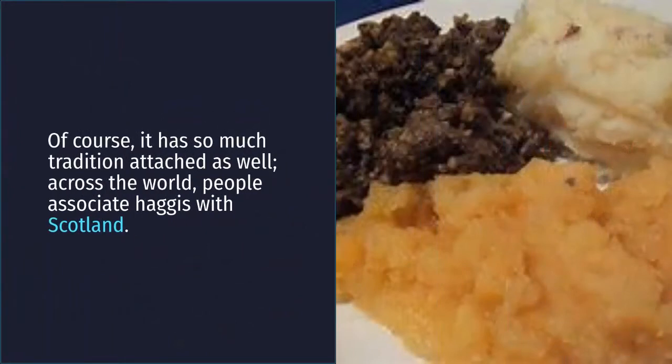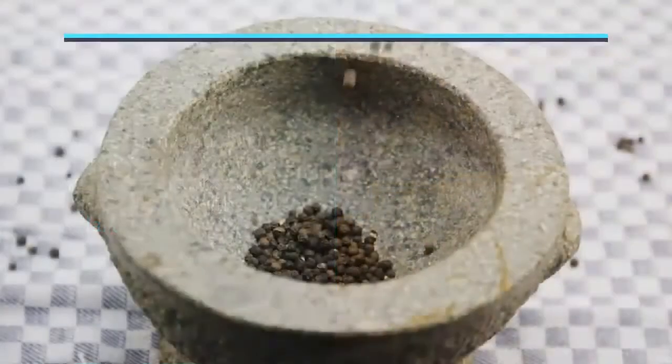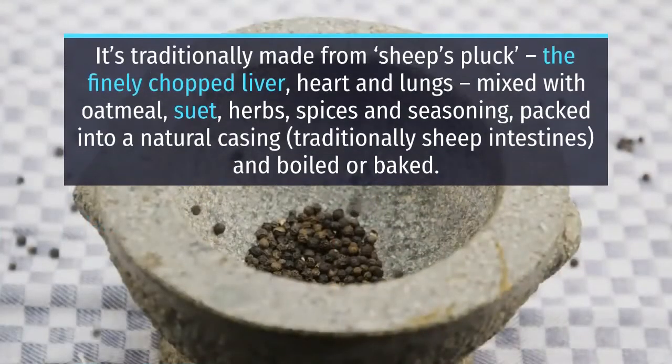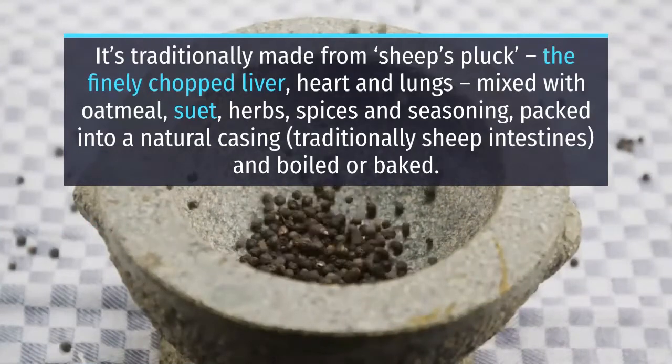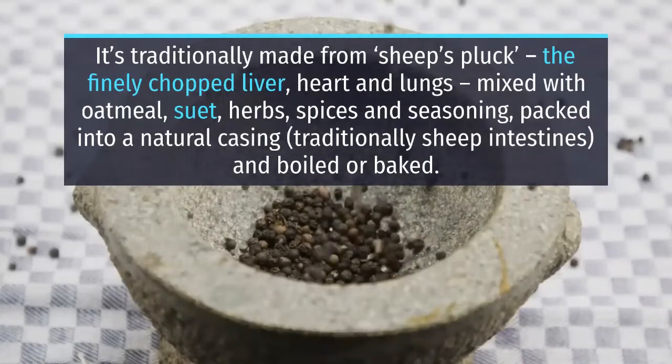It's traditionally made from sheep's offal — finely chopped liver, heart and lungs — mixed with oatmeal, suet, herbs, spices and seasoning, packed into a natural casing, traditionally sheep intestines, and boiled or baked.